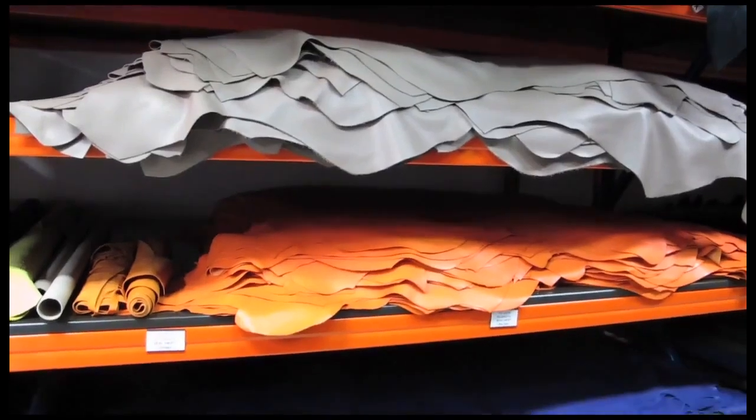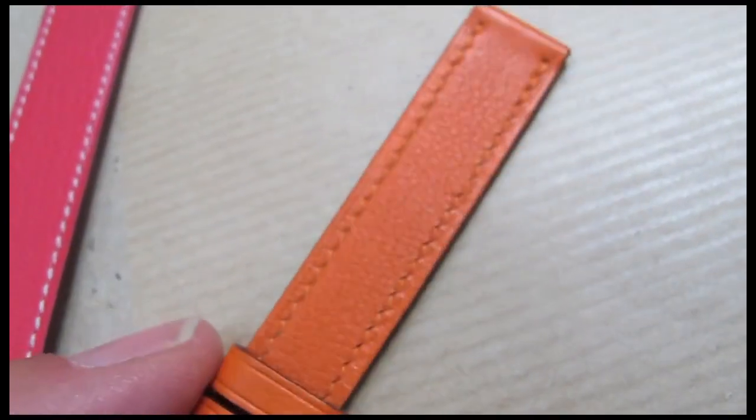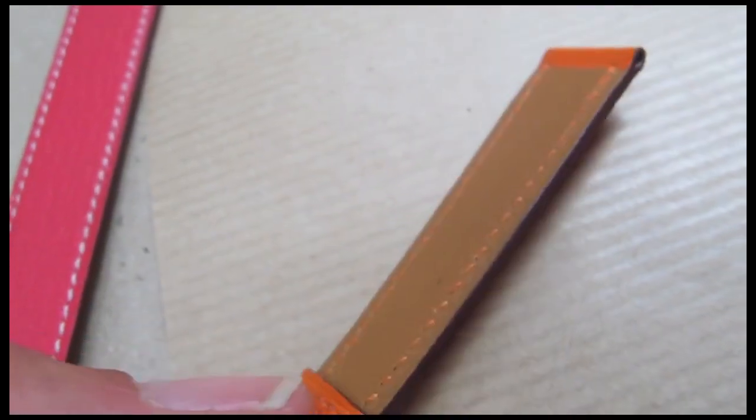Today I am at Hermes, but not in Paris, but in Switzerland, because here Hermes makes all its watch straps. This is in fact the only product that Hermes makes that isn't produced in France, so it's quite unique for them to be making something out of the country.